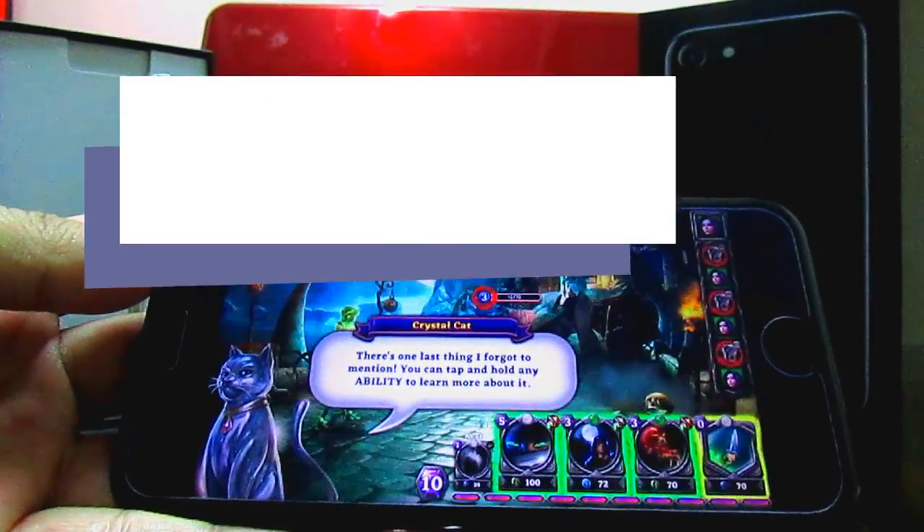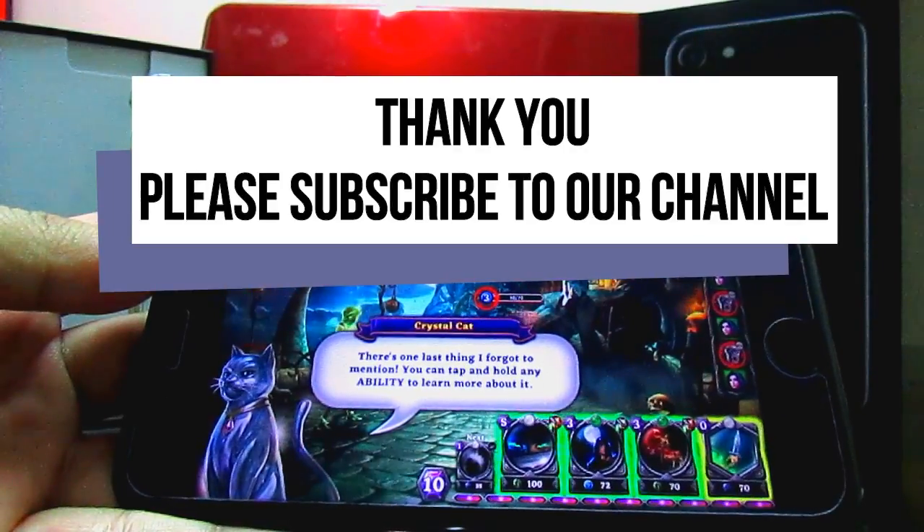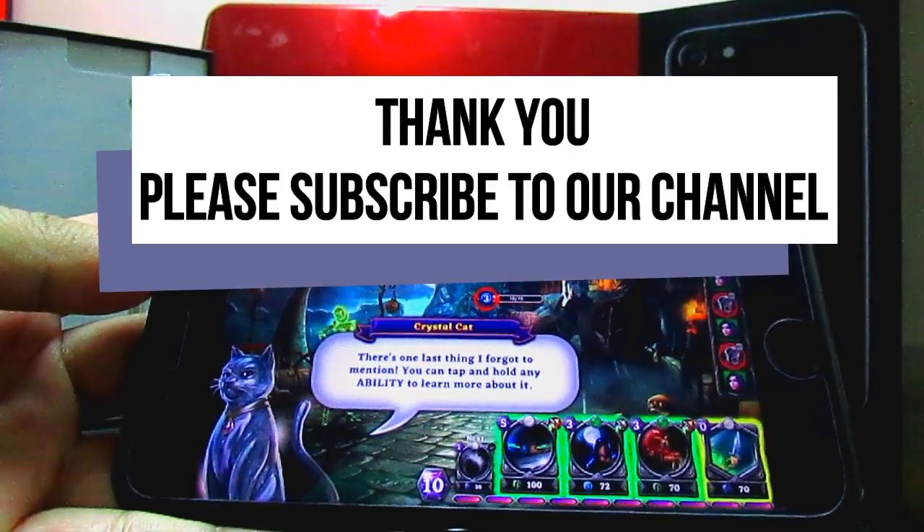Thank you for watching. Do subscribe to my channel for more upcoming videos. God bless you all.